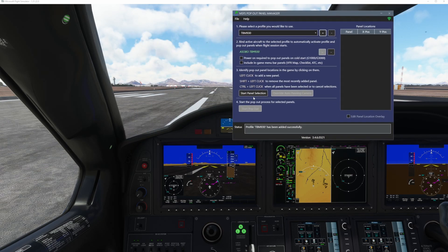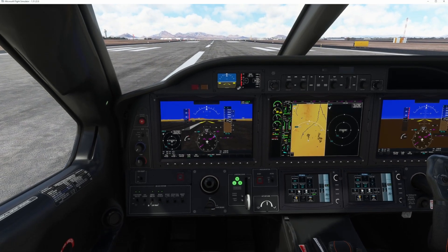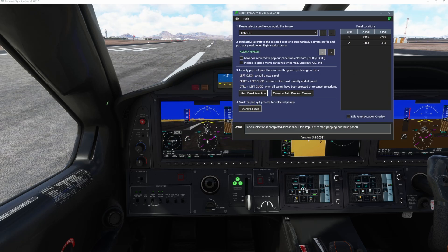What I'm going to do is when I hit start panel selection, this main window is going to disappear. For this instance, I'm going to do two displays just to show you guys the feature capability. But really what I'm after when it comes to the TBM specifically is a touchscreen controller. So I'm going to click on the PFD and I'm going to click on the pilot side TSC, or touchscreen controller. Then I'm going to hold control and hit left-click again, and that now creates our two windows.